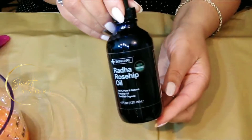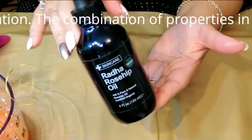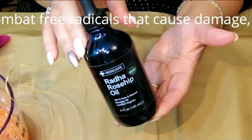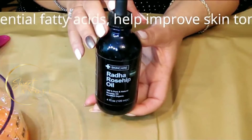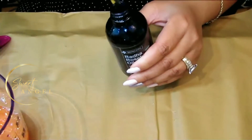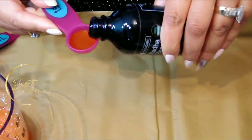The next ingredient is rose hip oil — we'll be using one teaspoon. The results on the face vary from spots to wrinkles and discoloration. The combination of properties in rose hip oil seems to combat damage: the antioxidants combat free radicals that cause damage, and vitamin A combined with the oil's essential fatty acids helps improve skin tone, texture, and pigmentation.